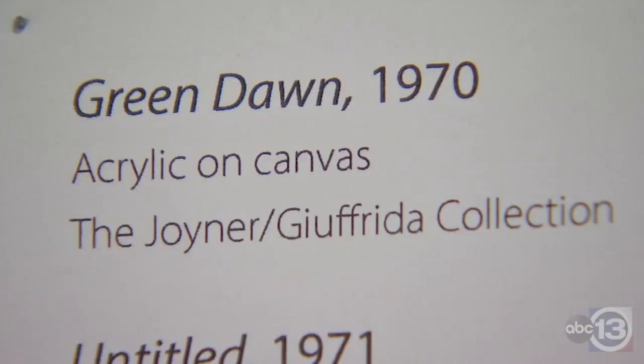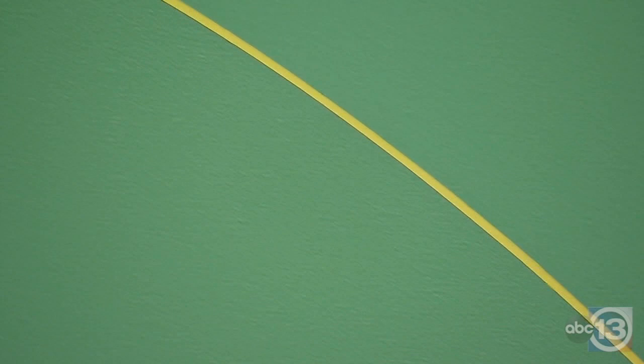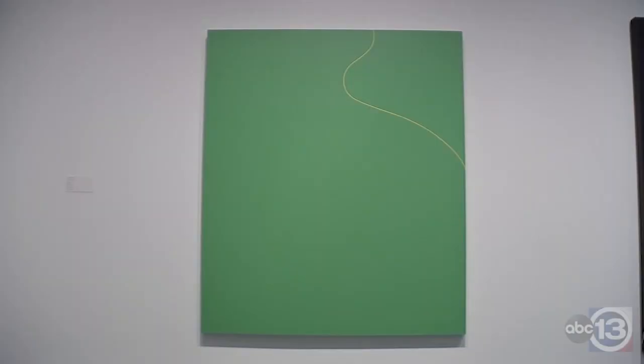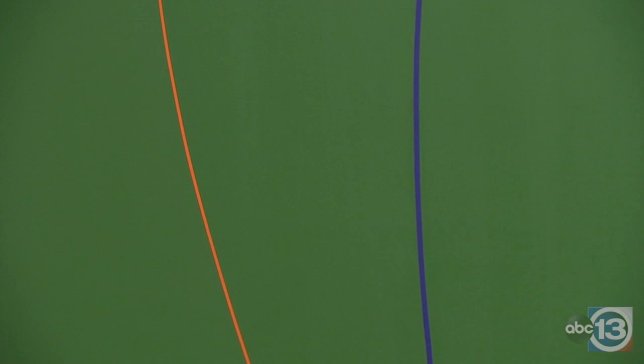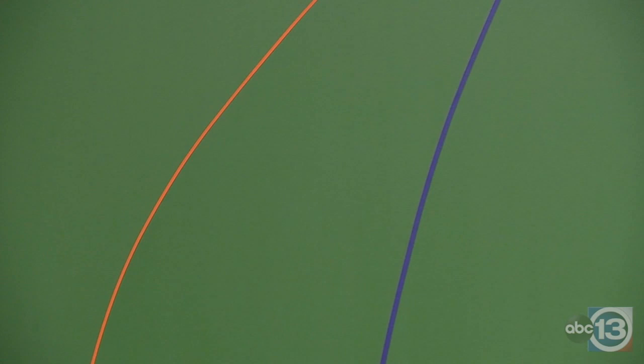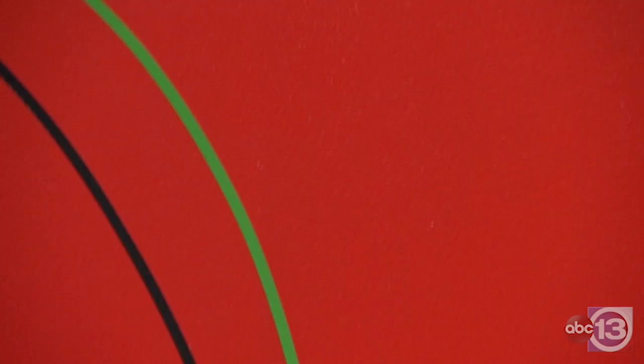One of the most astounding pieces is called Green Dawn. It's one of her most simplistic compositions and it consists of a field of green punctuated by a sort of sliver of a yellow line. Another really wonderful work is a green composition, an untitled work from 1971, distinguished by three lines that slice through the work.